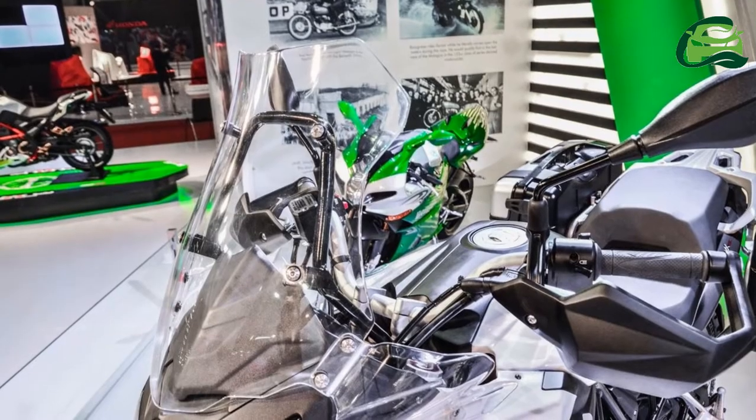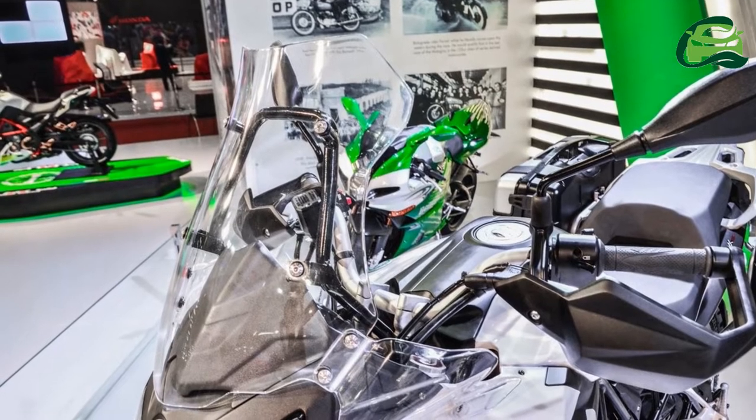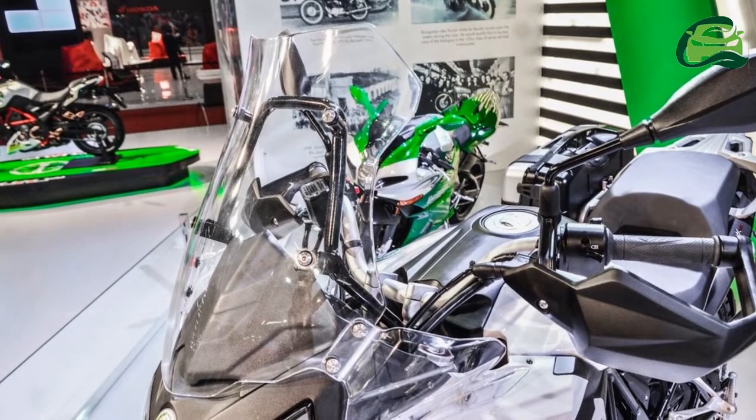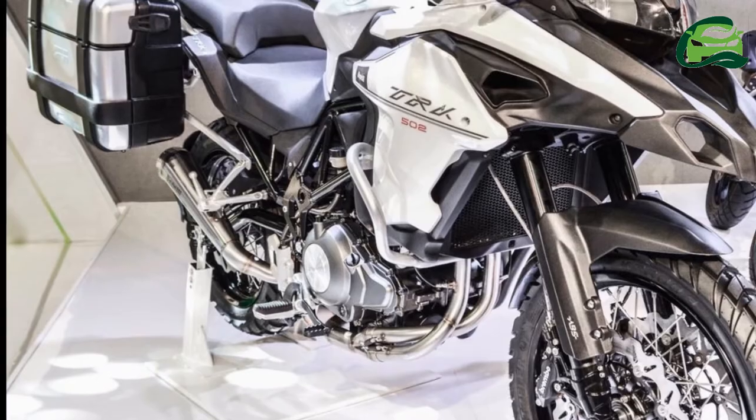The motorcycle will be available in two variants: the road-biased Benelli TRK-502 and the more off-road-centric variant, the TRK-502X.